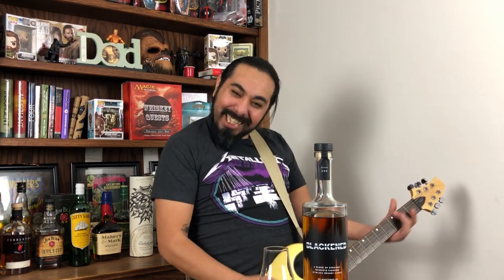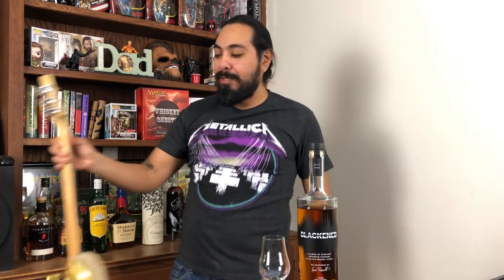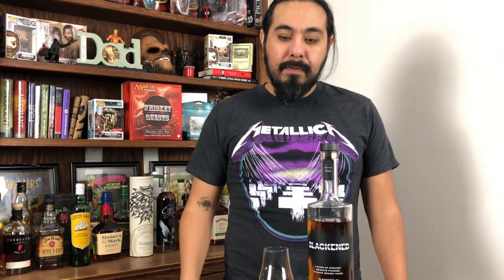Alright, let's start with the review. I can't play guitar if my life depended on it — I bought this when I was 21 and never got around to learning it, but it came in handy today. First off, this cork is synthetic but it's really tight. The color is a really nice honey golden color.